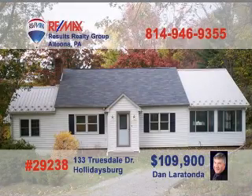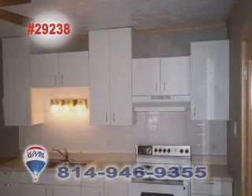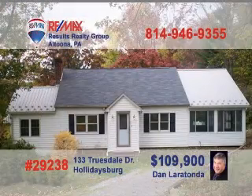Call Dan Laratonda today to learn more about this move-in-ready Holidaysburg home. This beautiful living room with fireplace is sure to be a favorite place to relax. You'll find bright white cabinetry and sculptured ceilings in the kitchen. You'll also find French door access to this gorgeous three-season sunroom, complete with laminate floors and million-dollar views. Add the two-car detached garage, and you'll see why Dan is excited to show you this home.